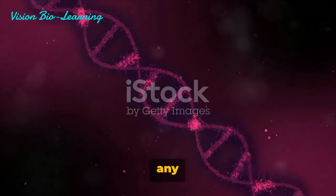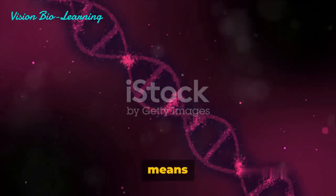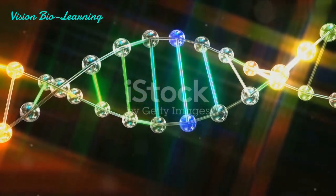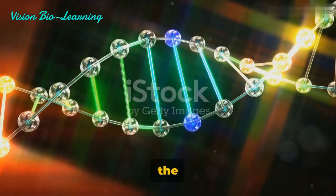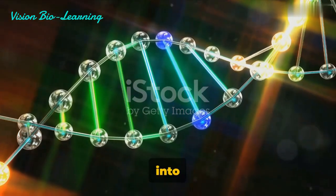Histones are not just any proteins — they are highly alkaline proteins, which means they can interact closely with the DNA's negatively charged phosphate groups. This interaction enables the DNA to coil around histones and tightly pack into a small space.